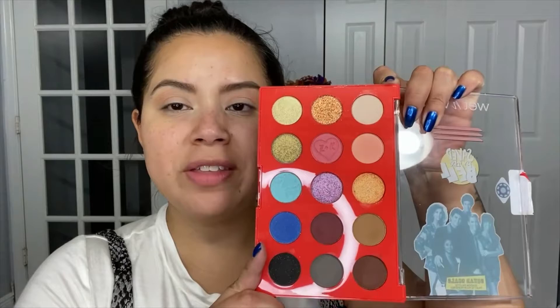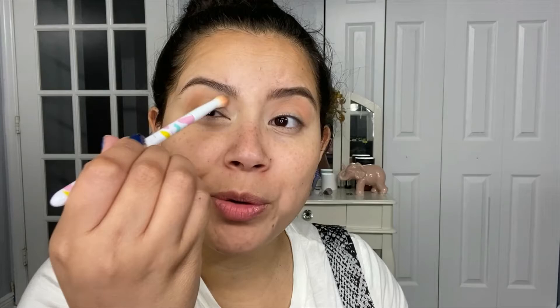The next shade that I will be going with is this one right here, using the same brush. That is the shade Hall Pass. I am going to keep this look pretty, pretty simple. So now I will be going in with that shade — I think it's called You Me Prom. That's a cute name. You Me Prom. That's a cute name.